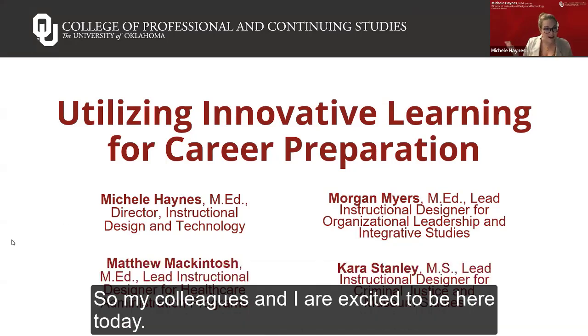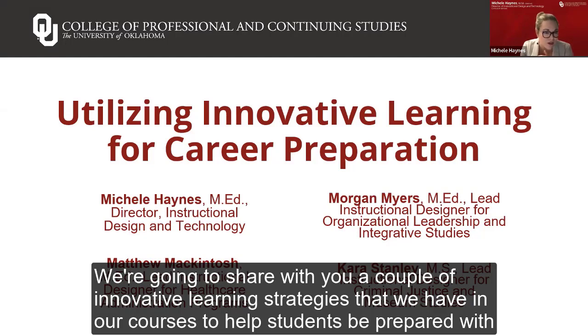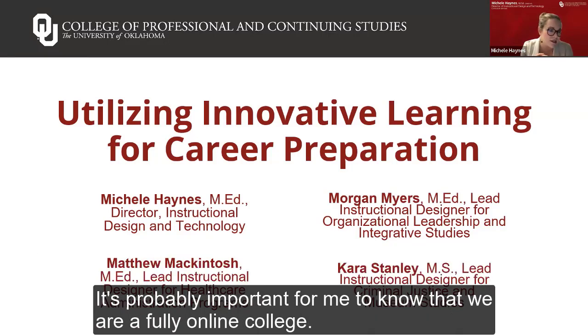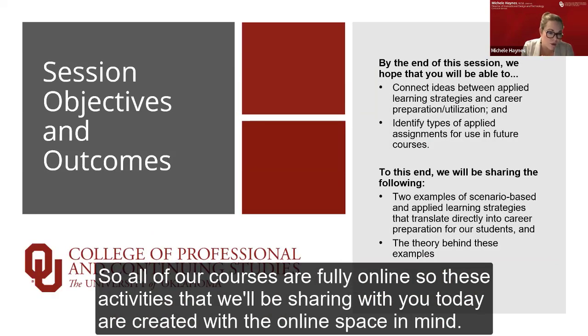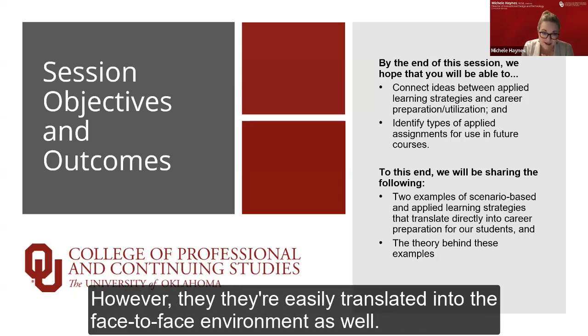My colleagues and I are excited to be here today. We're going to share with you a couple of innovative learning strategies that we have implemented in our courses to help students be prepared with specific job and career skills. It's important to note that we are a fully online college, so all of our courses are fully online.